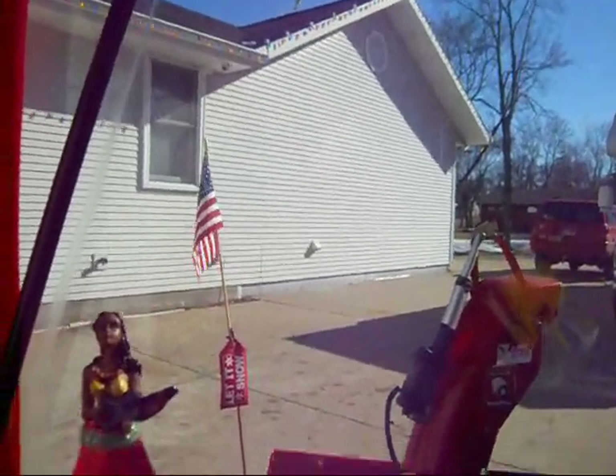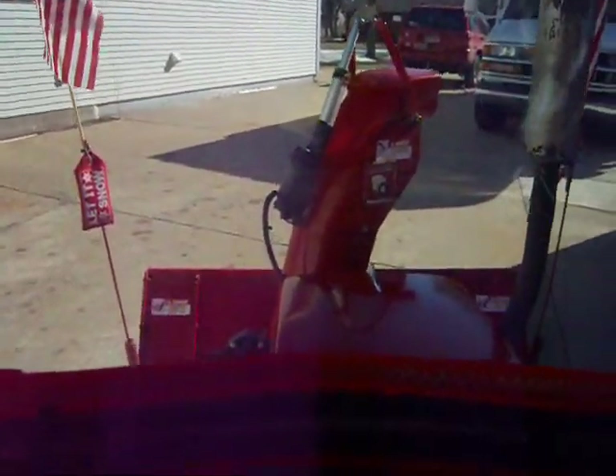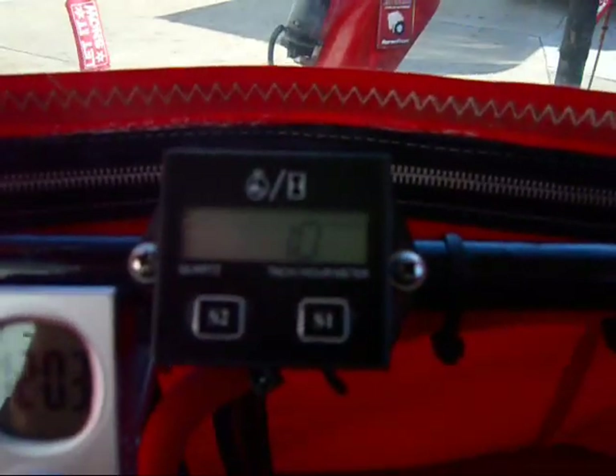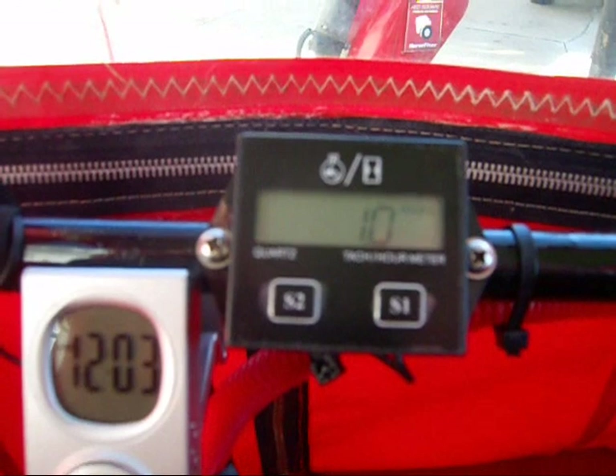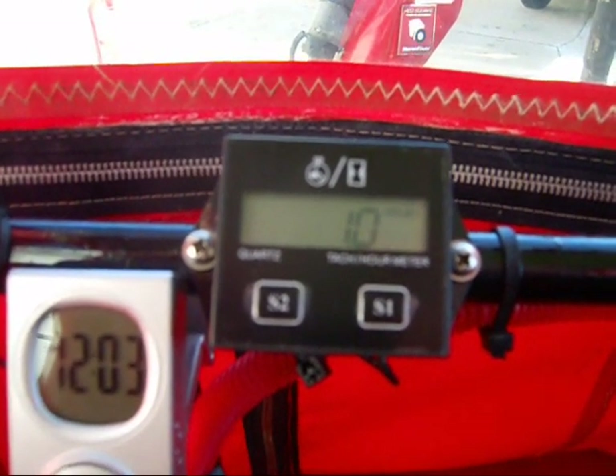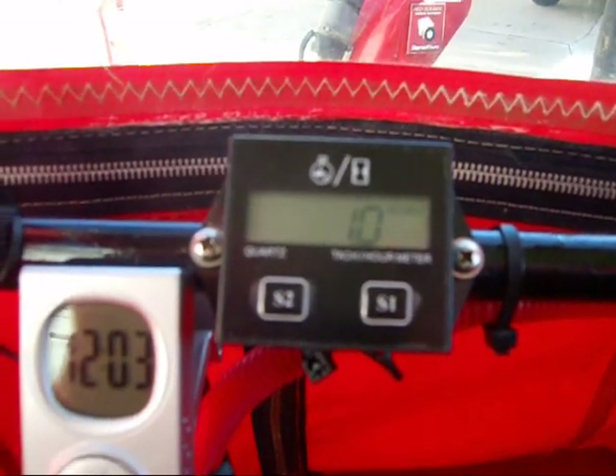We thought we'd give you a little bit of demonstration on this new hour slash tachometer that I installed a couple weeks ago. As you can see when it's off it's sitting on one hour right now — it must have been running.